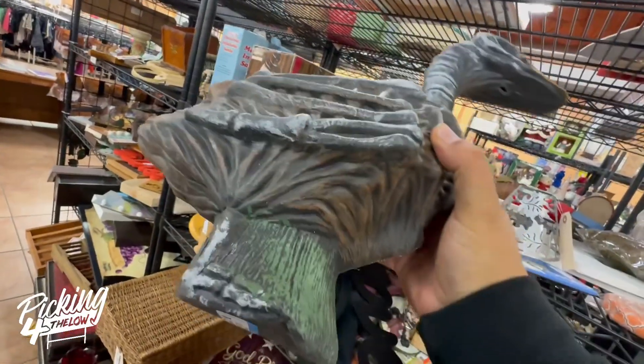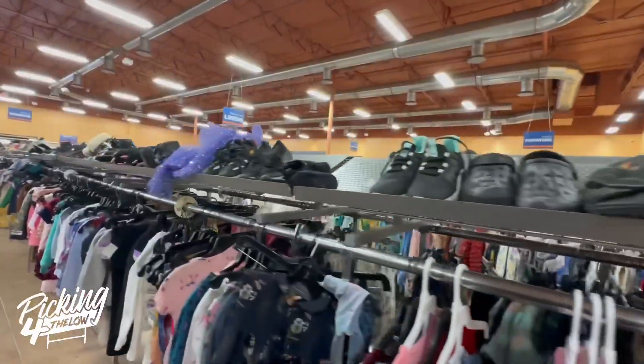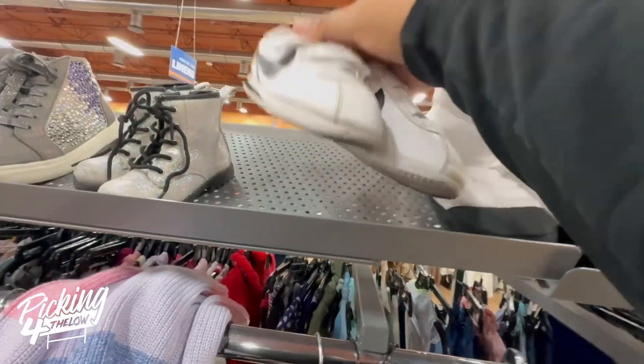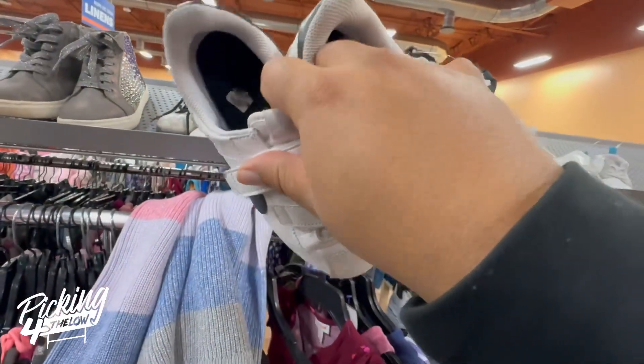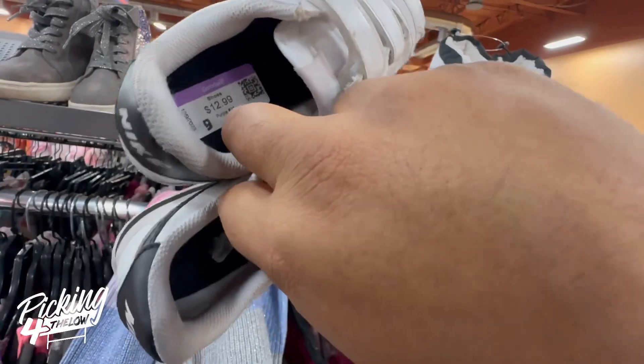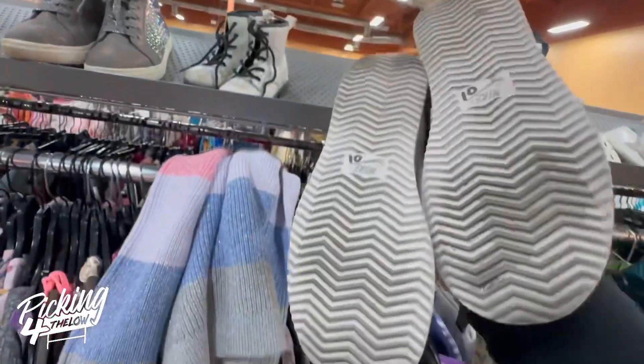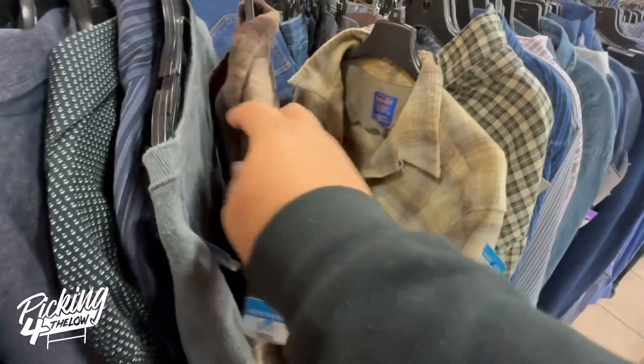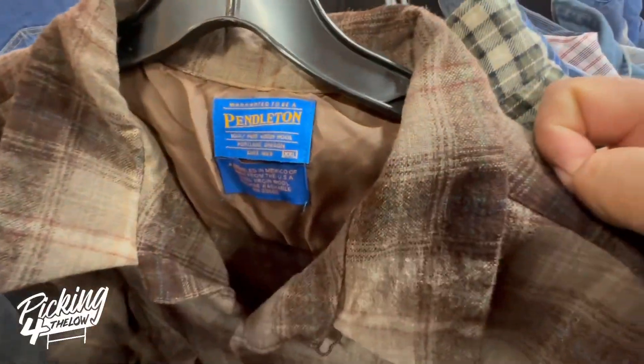This duck here was pretty cool — it looked like a zombie duck. I checked out all the shoes and spotted this set of Nike Cortez shoes. They're kids' shoes with Velcro. These actually sell pretty good if they were the adult kind, but these were priced at $14 and kind of beat up, so I decided not to get them. If they would have been adult shoes, I would have picked them up because they sell really well.